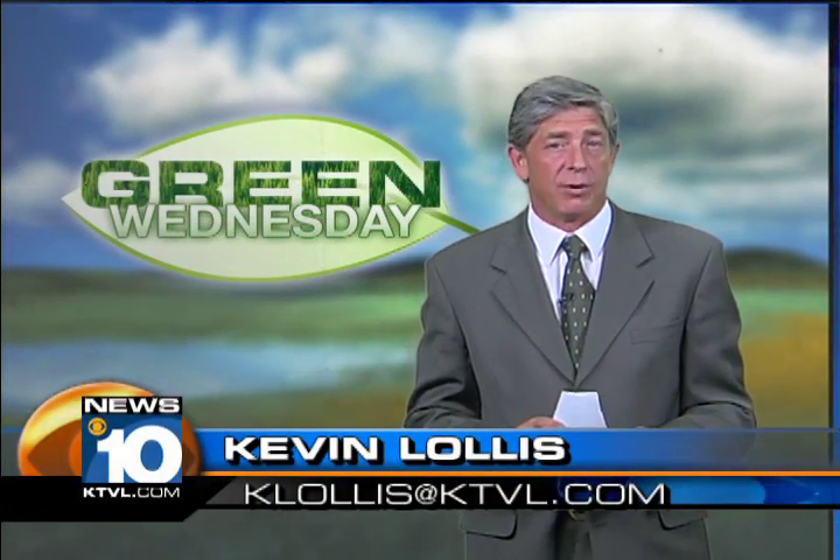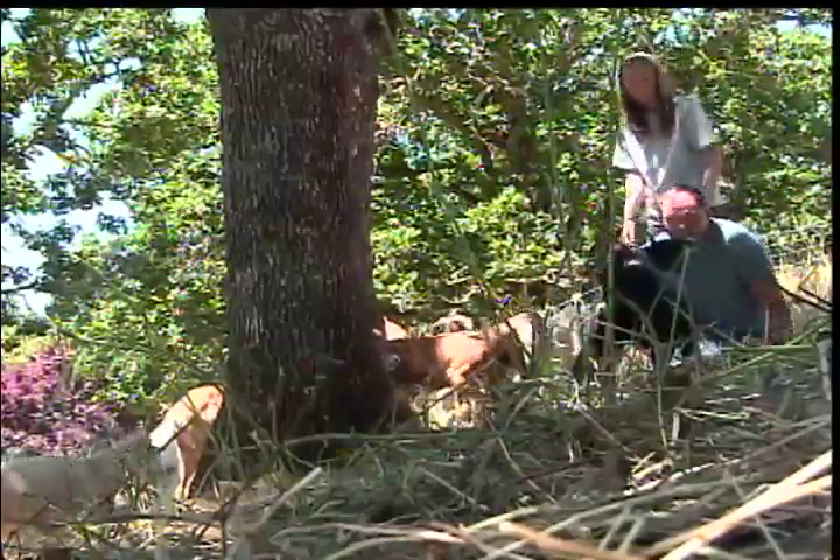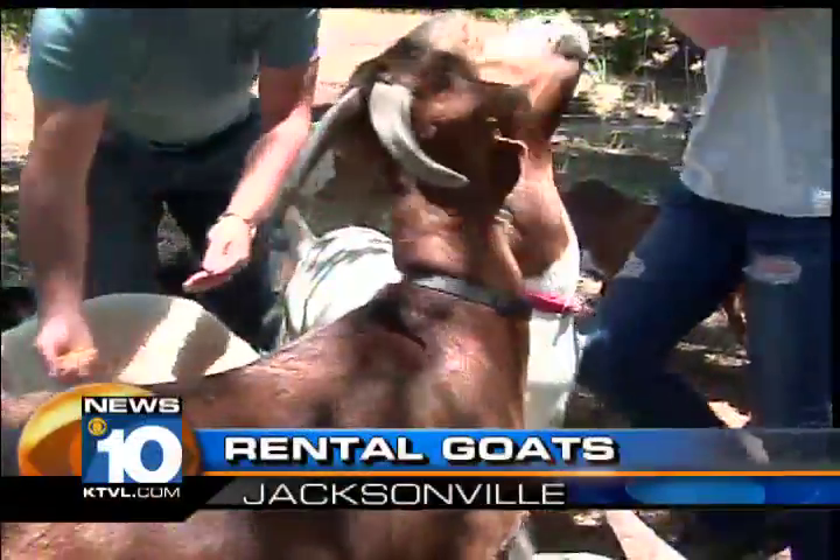Fire season is upon us and the most environmentally friendly way to create a fire break around your home is to rent some goats. Two years ago Tim Handegard and his wife Dana took in nine unwanted goats, and when they saw how good a job the goats did clearing the weeds from their five and a half acres, a new green business was born.